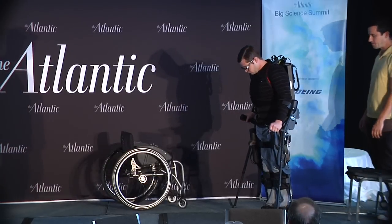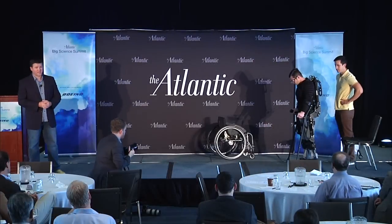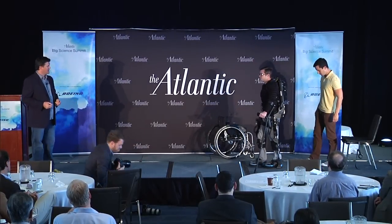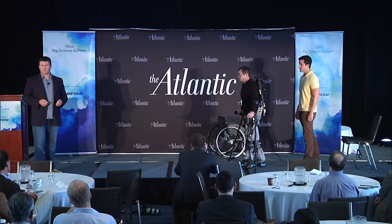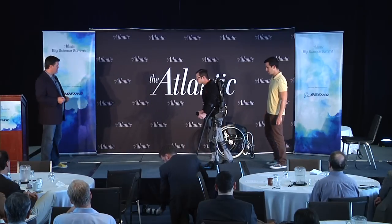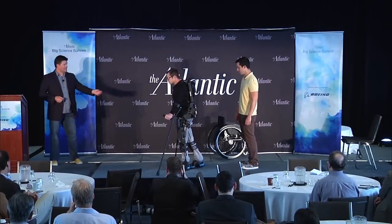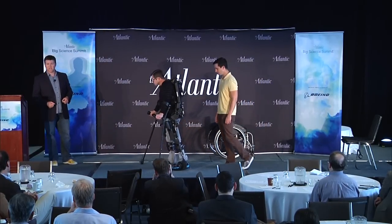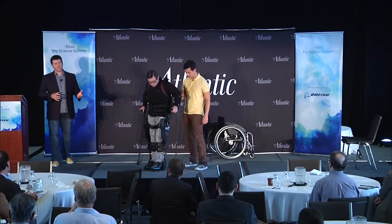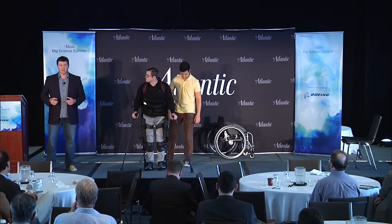Why don't you take a few steps and show them how it works? We actually launched a new software. We started launching these on February 14th of this year, and we've already come out with a software update. There are three ways an individual can actually walk in Exo. There's what we call first step, where the physical therapist actually triggers the step with a push button — that's usually how somebody starts out. Then they graduate to what we call active step, where Matt has a button on the crutch that he can signal the step himself. And then how Matt's walking now is what we call pro step, where we have enough sensors on the machine to actually know that Matt has shifted his weight and balance and wants to take that next step, so it automatically takes it for him.